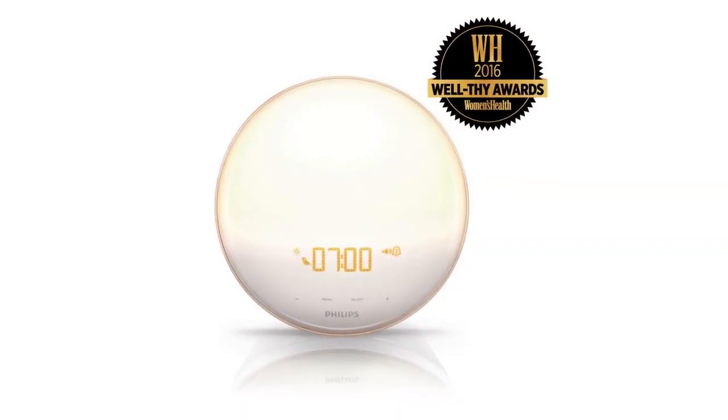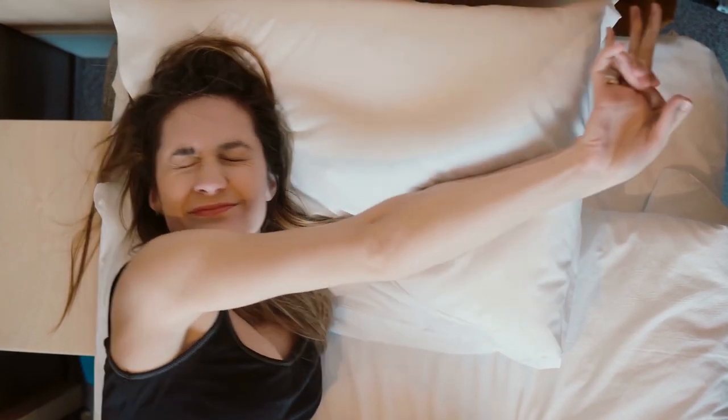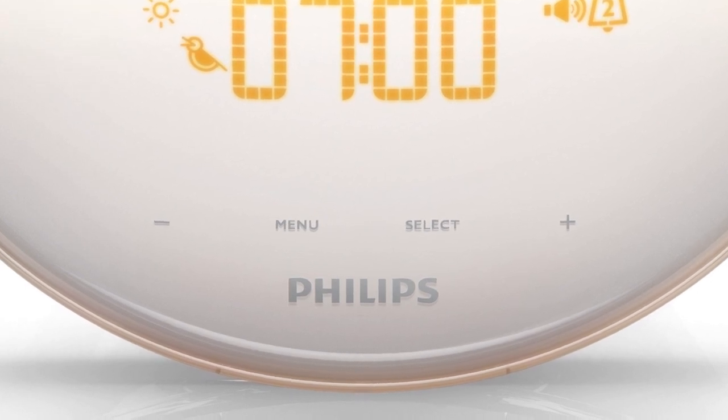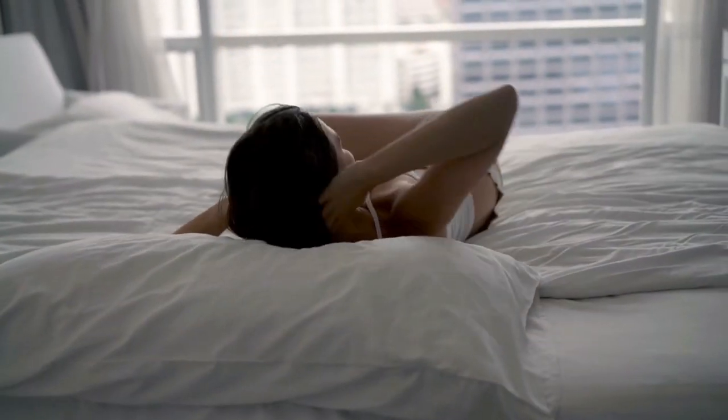With this light therapy lamp and natural sunrise alarm clock, you can improve your sleep, energy, and well-being. As Philips' number one best-selling Wake-Up Light Alarm Clock, it has wake-up lights that are clinically proven to help you wake up easily and feel more refreshed.